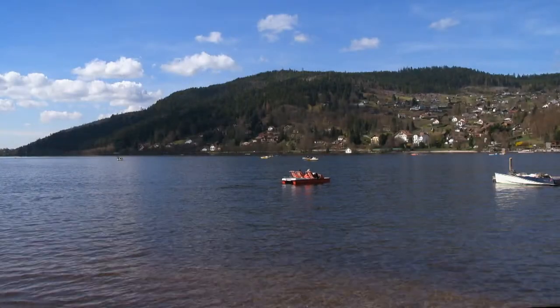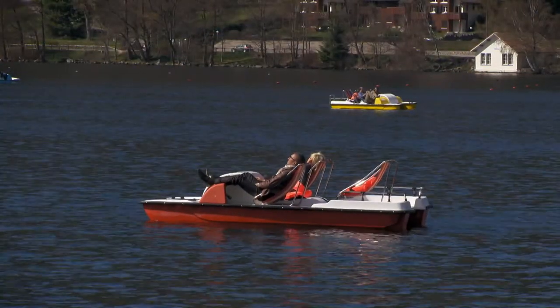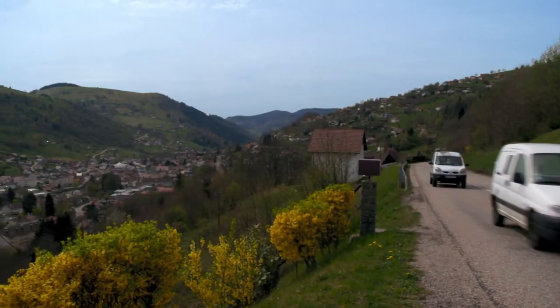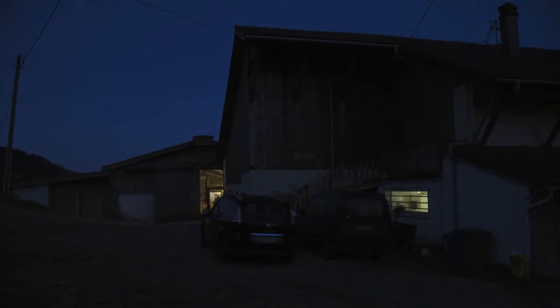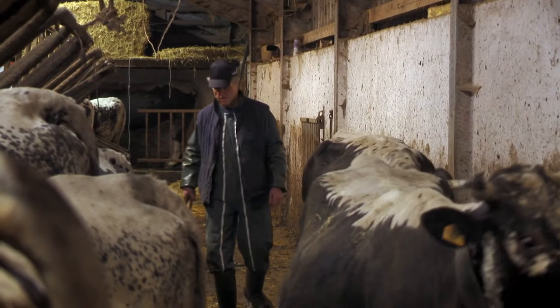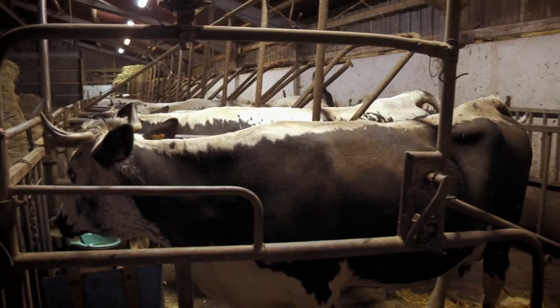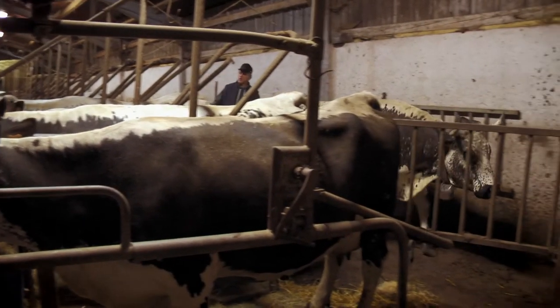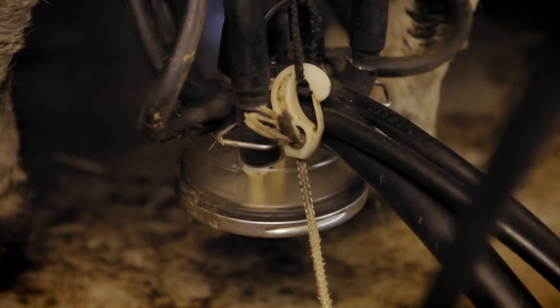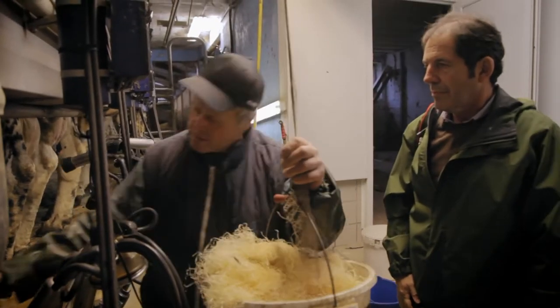The lakeside resort of Géramey, at the border of the regions of Alsace and Lorraine, is known as one of the most beautiful scenic spots of the mountain range of Les Vosges. It is 5:30 in the morning when local farmer Jean-Michel Curien from La Ferme de Séchis starts milking his 19 Vosges cows for the production of Munster, one of the tastiest and most loved French cheeses.